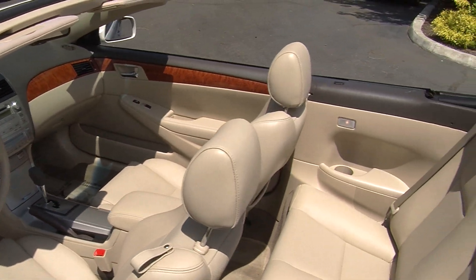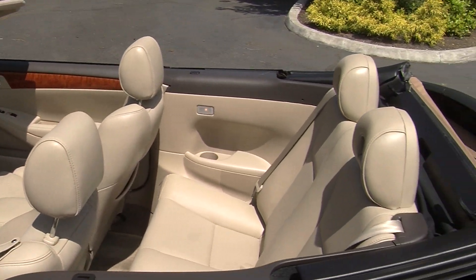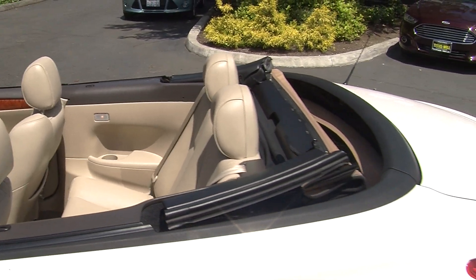It has two seat belts there in the back. It comes with all of the power options — windows, locks, mirrors, and seats.